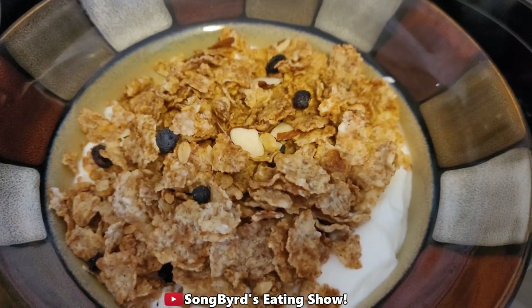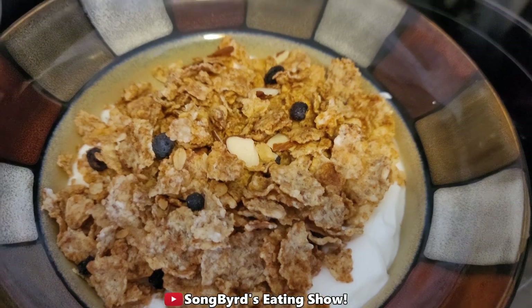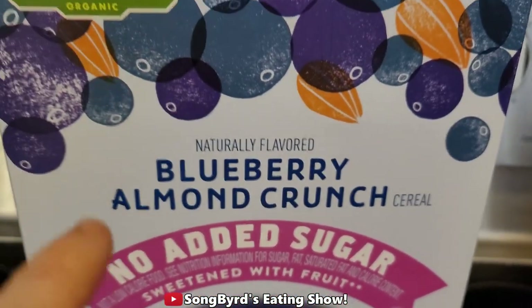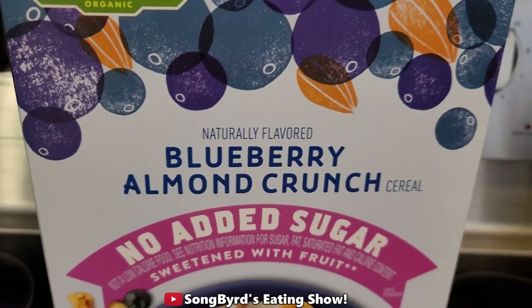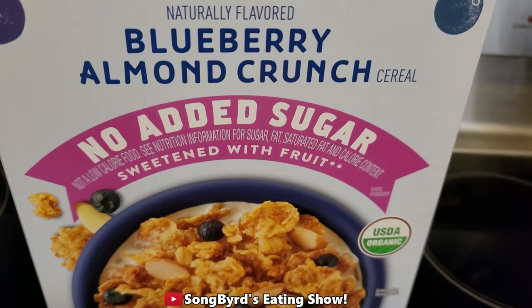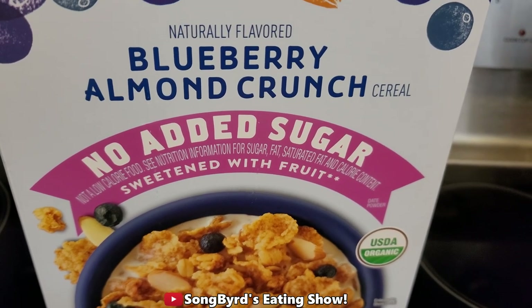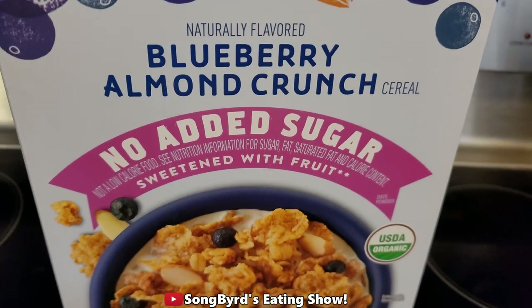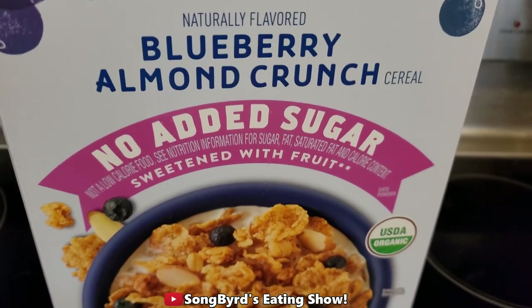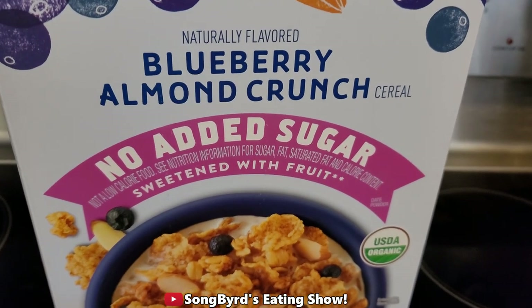For breakfast I'm going to be enjoying a bowl of Greek yogurt with this delicious blueberry almond crunch cereal. I found this at Costco a few weeks ago — it was on sale. The coolest thing I like about it is no added sugar and it's sweetened with fruit. I haven't actually tried this yet, so we're going to do a taste test at the same time.